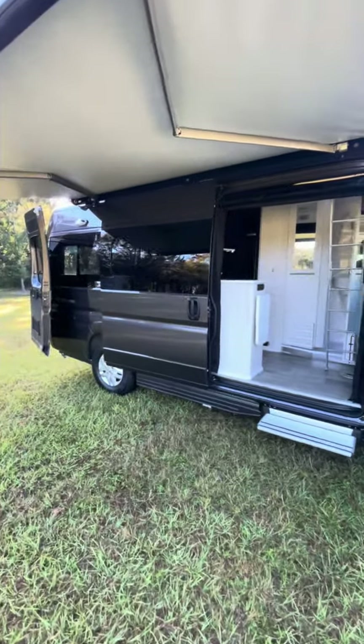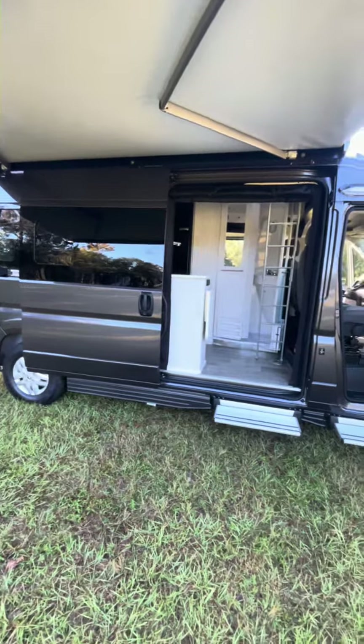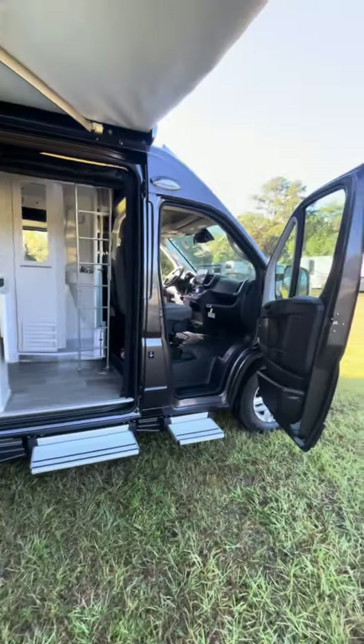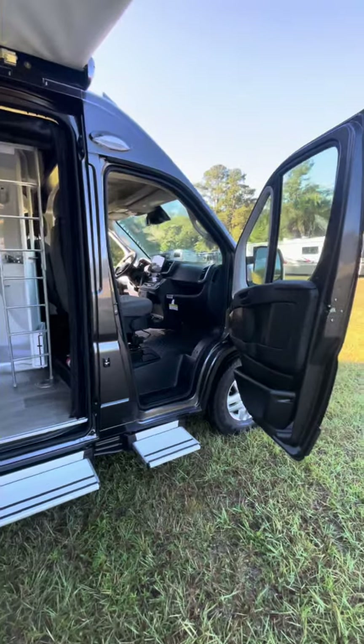First, this unit sits in at just under 21 feet, which will fit into most North American parking spots. It also has an underhood generator, which makes dry camping a breeze.